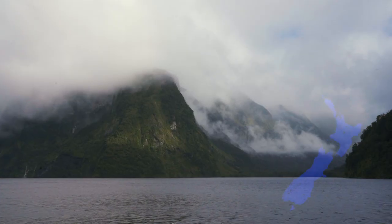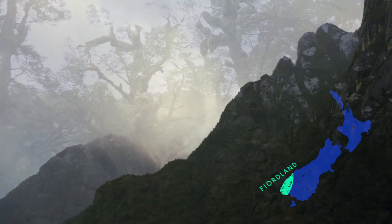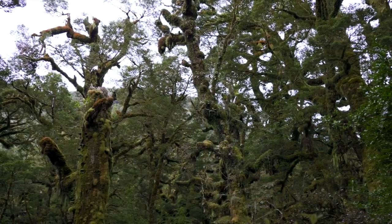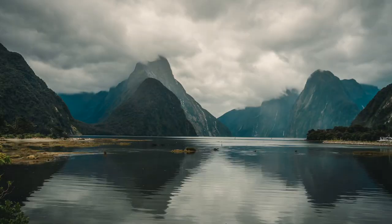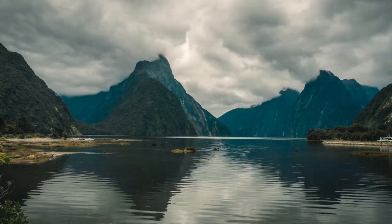Spanning mountain ranges, dense forests and alpine lakes, the Fiordland National Park is some of New Zealand's most dramatic landscapes. Located in Tiwai Pounamu, the place of greenstone, it was listed as a UNESCO World Heritage Site in 1990.